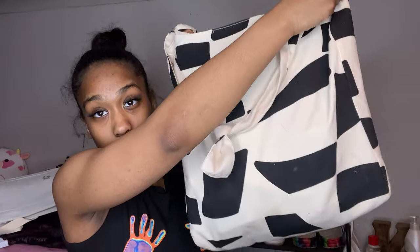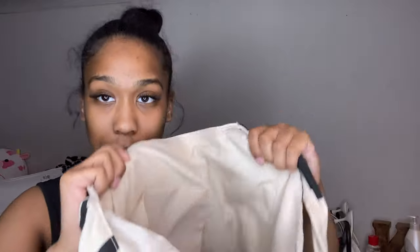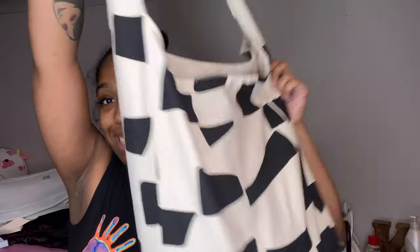This other bag is really big and spacious — it has a little zipper and pockets. Here's the inside — you can fit a lot in there. This is a really good bag, I love it. Definitely worth the buy.